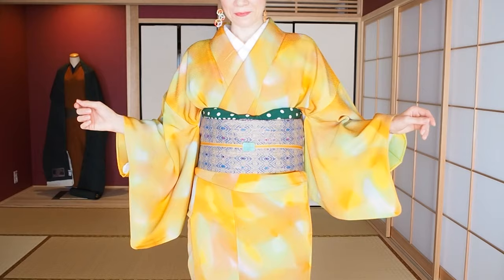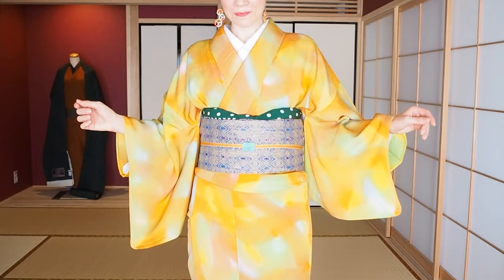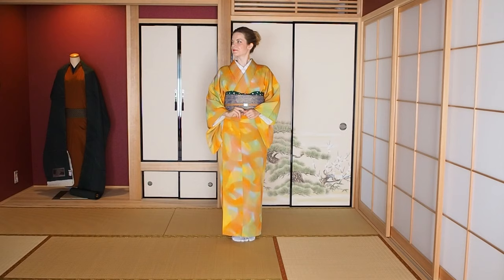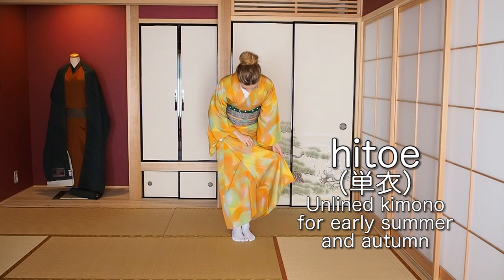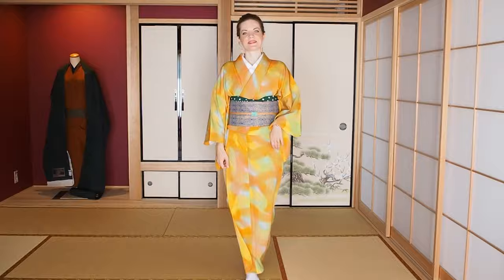Next up is this kimono I found when I went thrifting with a friend last month — it was 1000 yen, which is less than ten dollars. Isn't that amazing? It's real silk; when you touch it you can feel that. When you open it up you can see it's a hitoe kimono. Finding a hitoe kimono in your size is real luck, because hitoe kimono are really rare and I'm trying to increase my collection of them.